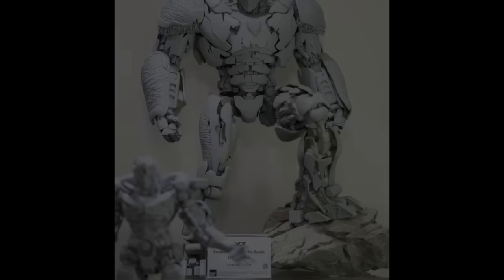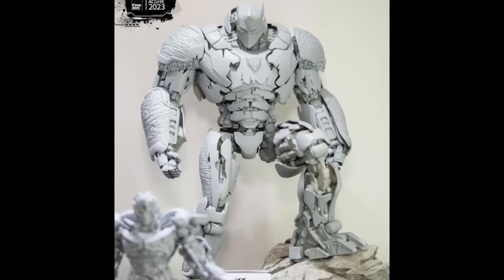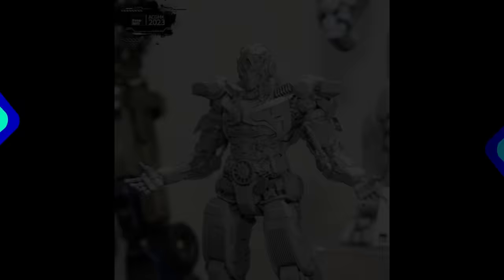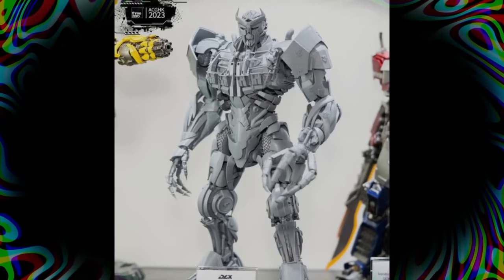And then finally, we get a closer look at the 3Zero takes on everything from Rise of the Beasts. We get a closer look at Scourge, a closer look at Optimus Primal in his not-seen-very-often bot mode, and we also see a closer look at their highly detailed Mirage. All these figures look good, don't transform, and are at a super high price point as always. They do have quite a nice range of articulation and are very, very well made — so if you're into collecting these, they could be something to add to your collection. For me, they don't transform, so they don't make it into mine.